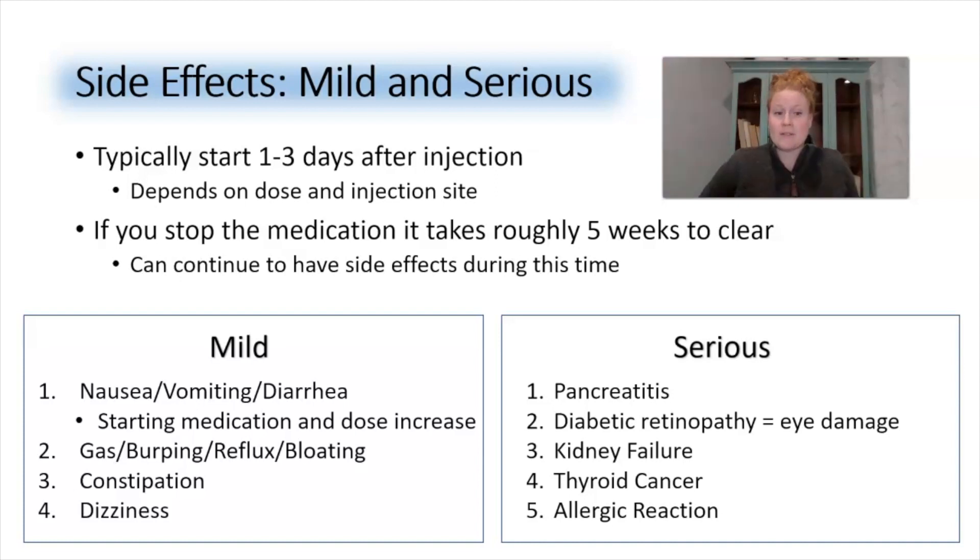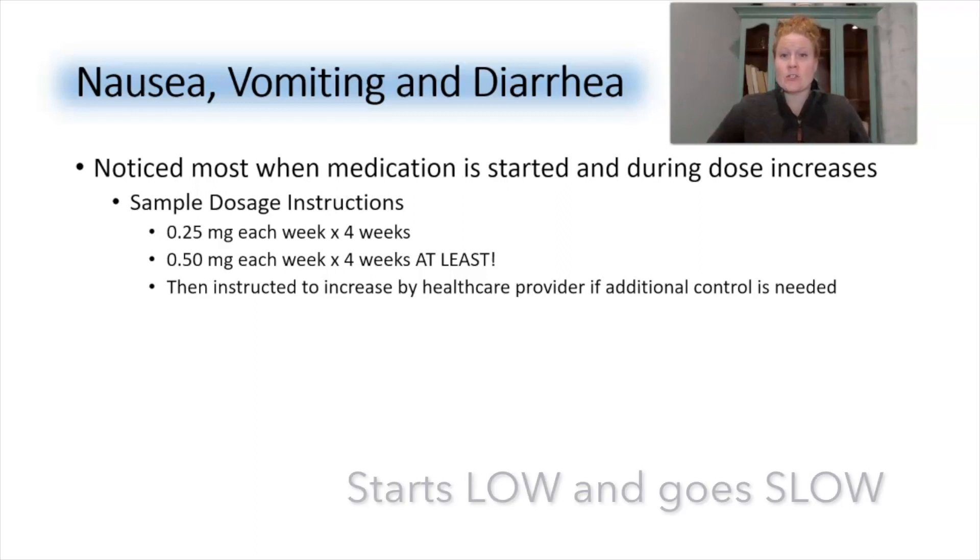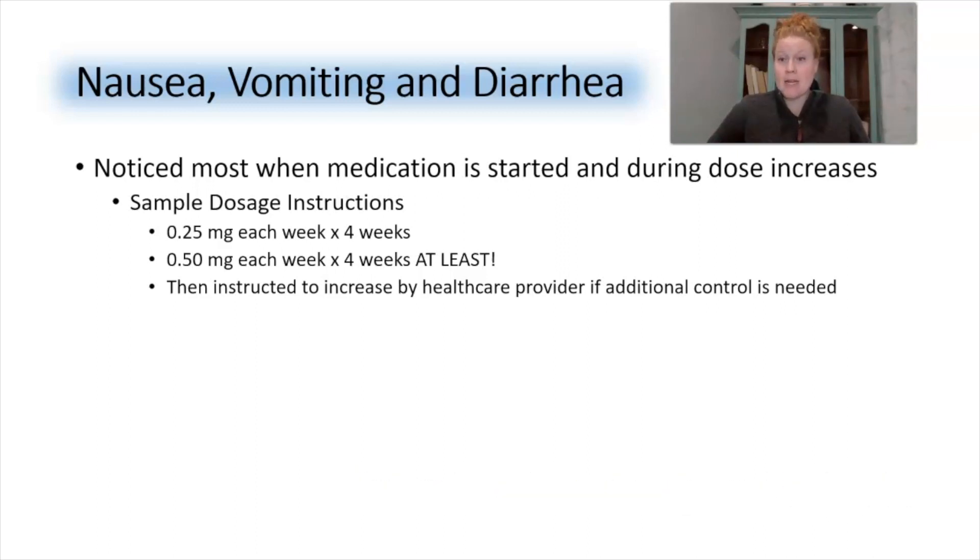Mild side effects include nausea, vomiting, diarrhea, gas, burping, reflux, bloating, constipation, and dizziness. Nausea, vomiting, and diarrhea will most likely occur when you start the medication and during dose increases. I see many people out there being willy-nilly with their dosing and not following the recommendations of the manufacturer.